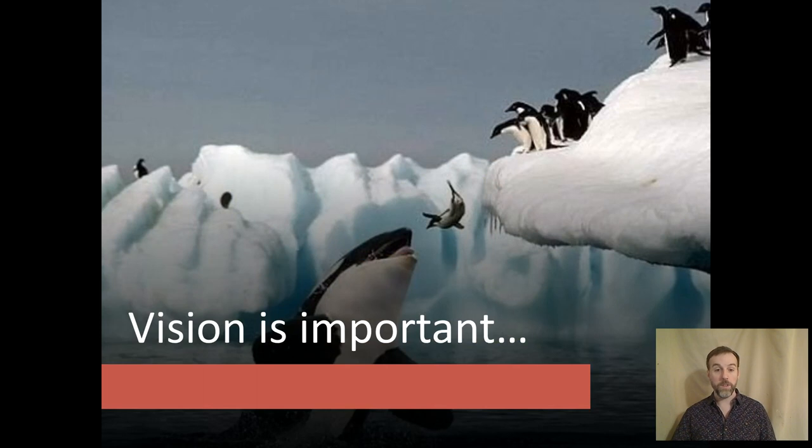Vision is important. Amongst our other senses, it is often one of the most dominant senses — the one that we rely on the most. And it can be one of our most accurate senses as well.